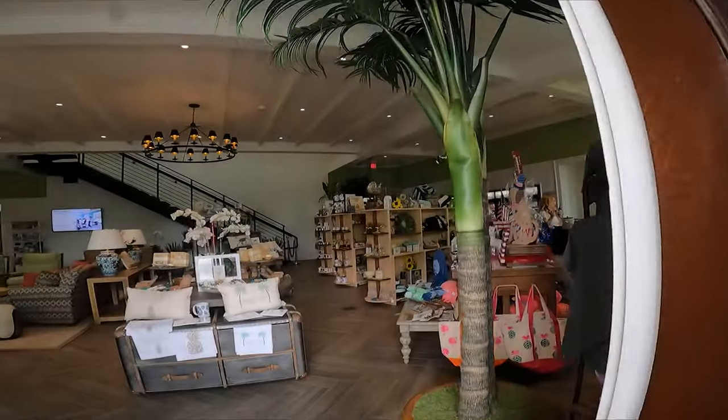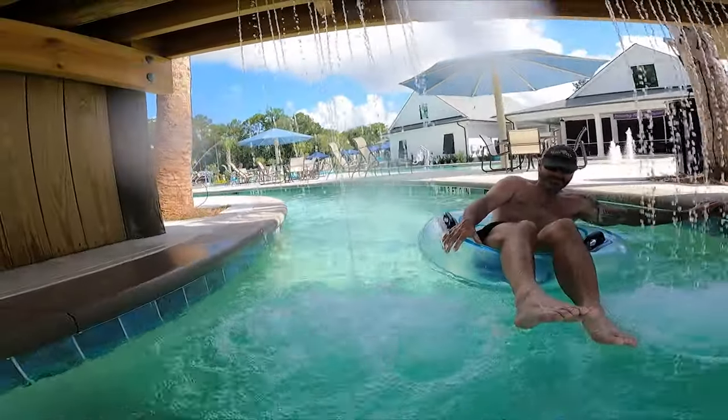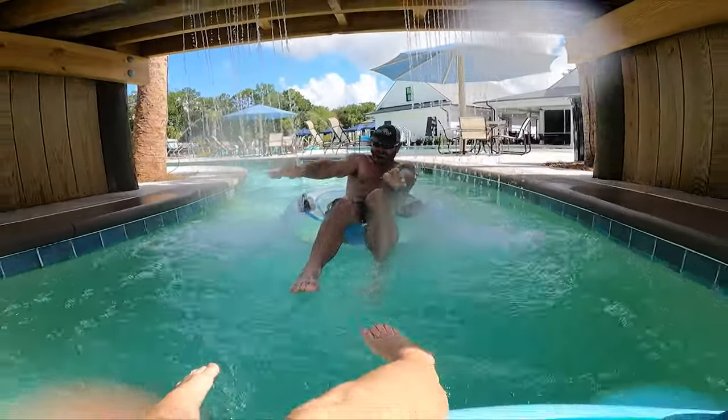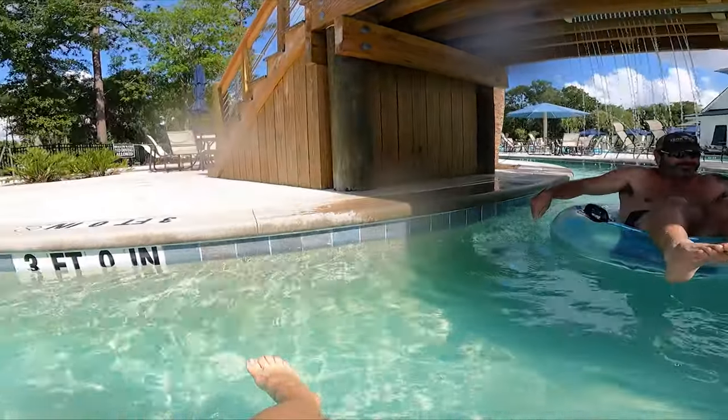We loved this resort so much, and there are so many fun things to do really close by. We would definitely recommend it and will be going back one day soon. Till next time — like and subscribe.